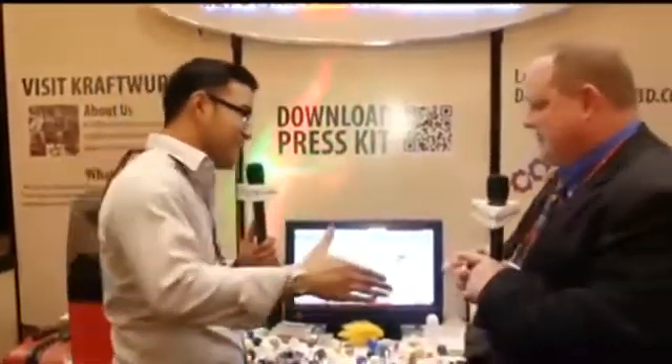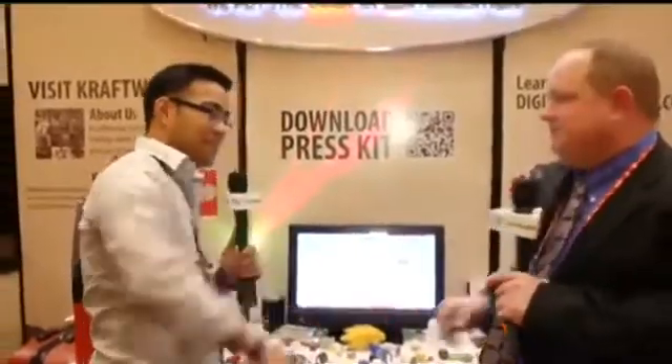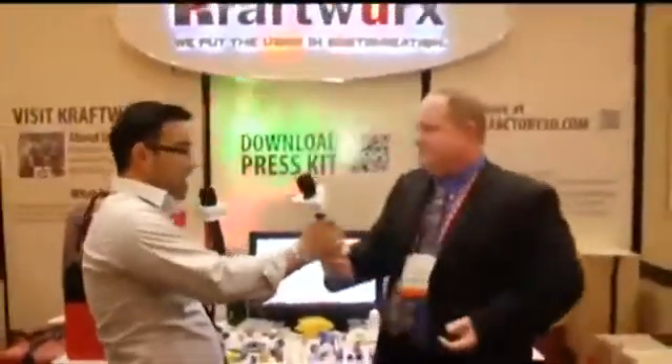All right, Chris, thank you so much for taking the time to talk to us. Thank you very much. All right, guys, that was Craftworks.